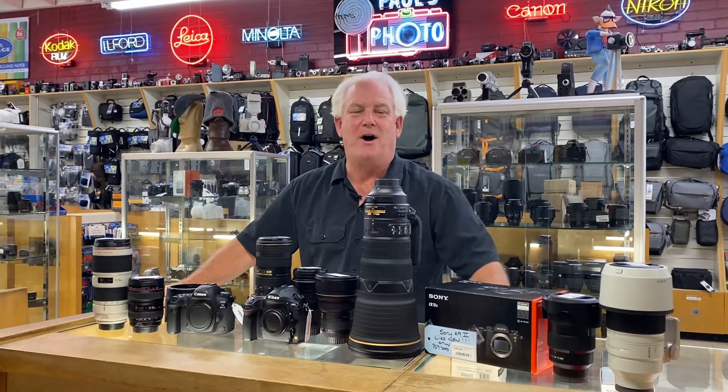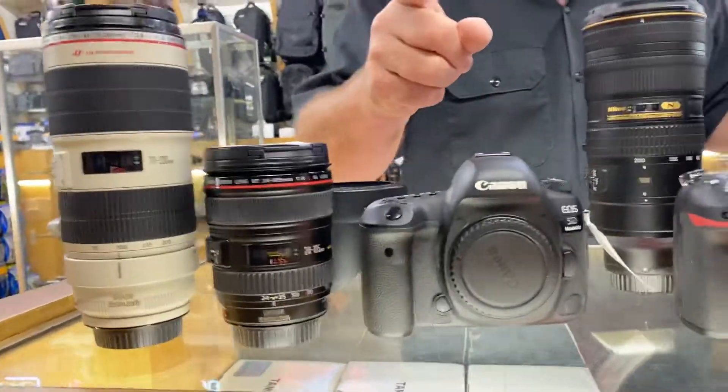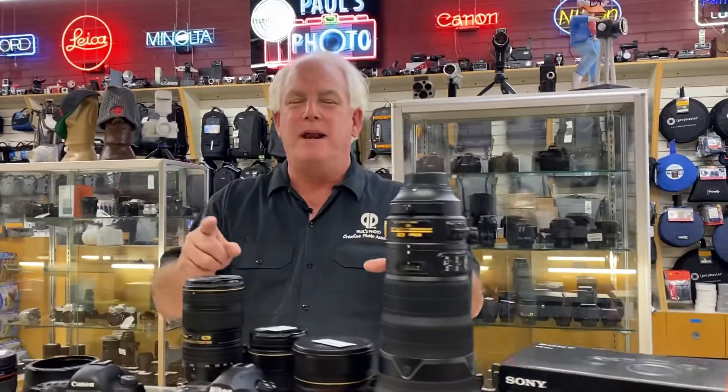Hey, it's Mark Komen from Paul's Photo. It's Thanksgiving Wednesday and everyone is calling about what are the Black Friday specials at Paul's Photo. What I'm going to do today is we're going to save you not 10%, but how about 20 or 30 or 40 or 50% on the camera that you want. That's right — we've got Black Friday specials that are going to blow your doors.